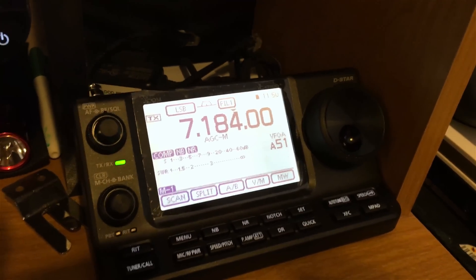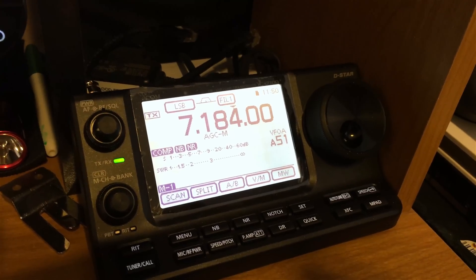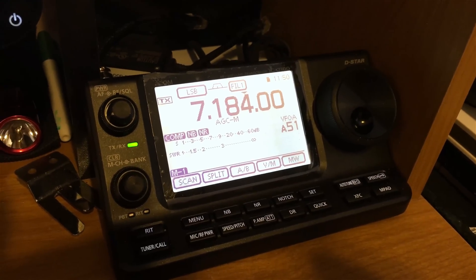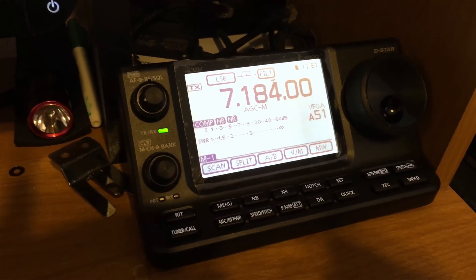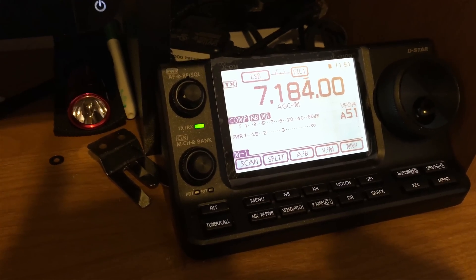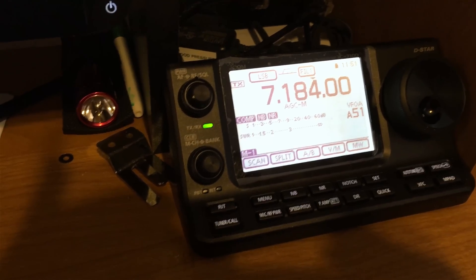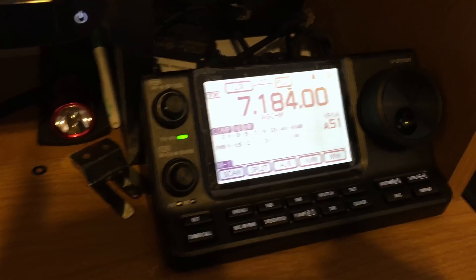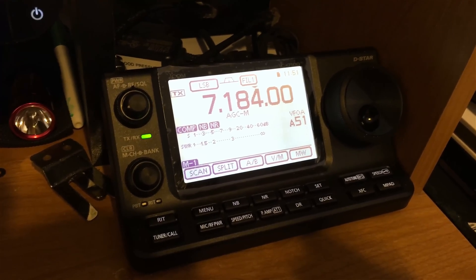This is a demonstration of the ICOM IC7100 single sideband modulation deficit. It appears that the modulation is not attaining 100 watts on almost all the bands. I have determined that on the 75 meter band it has full performance. All the rest of the bands do not. This appears to be an ongoing concern of the IC7100 on all of the groups.